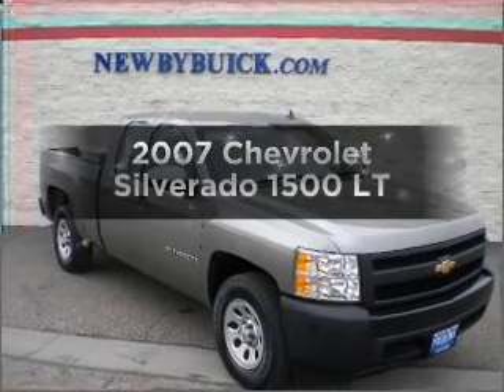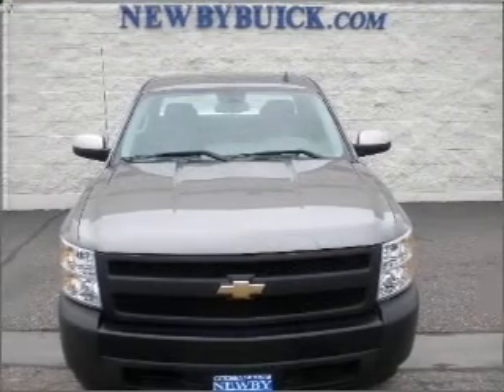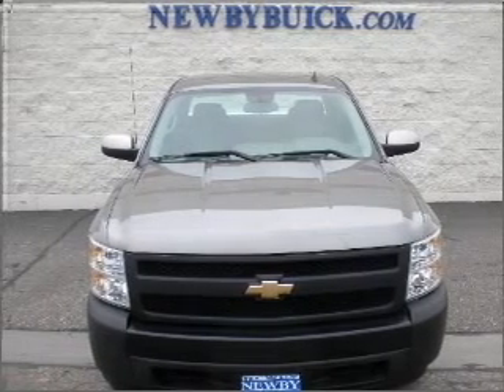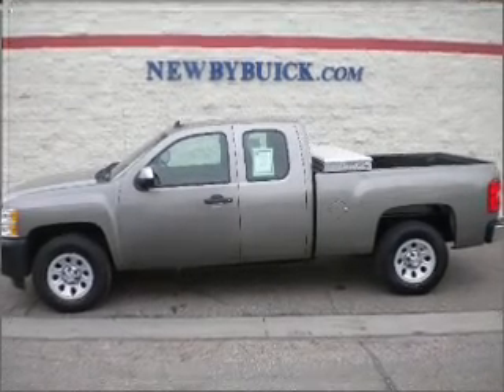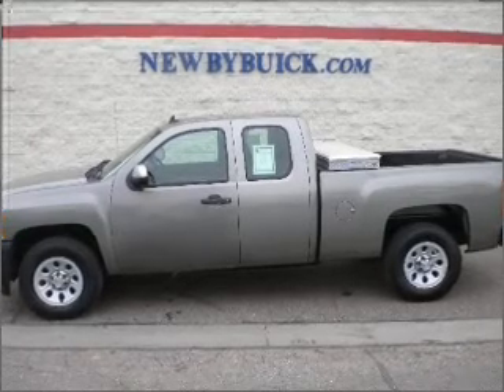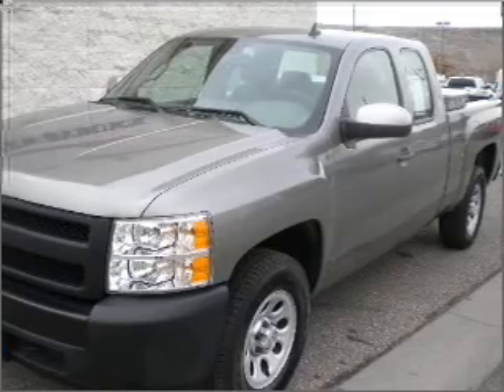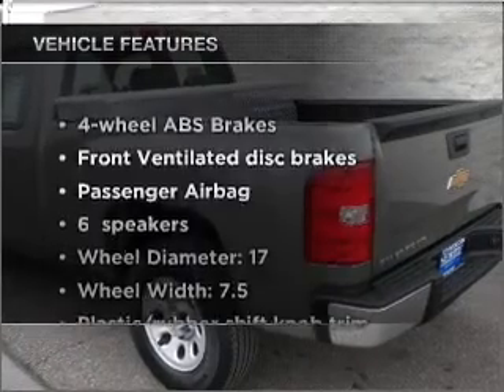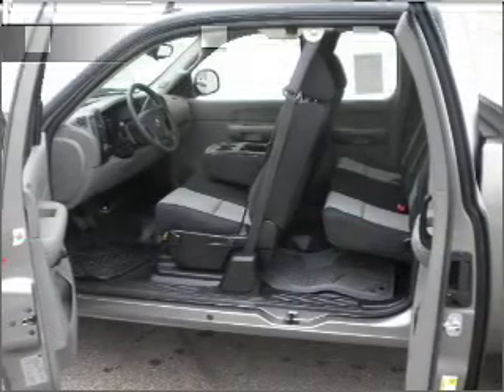Presenting the 2007 Chevrolet Silverado 1500. Travel the roads in style and comfort in this great vehicle. With a powerful 8-cylinder engine that responds smoothly to its automatic transmission, premium wheels give a more luxurious look. The anti-lock braking system will help deliver you safely to your destination. And with these notable features, you won't want to miss out on the opportunity to own this amazing ride.